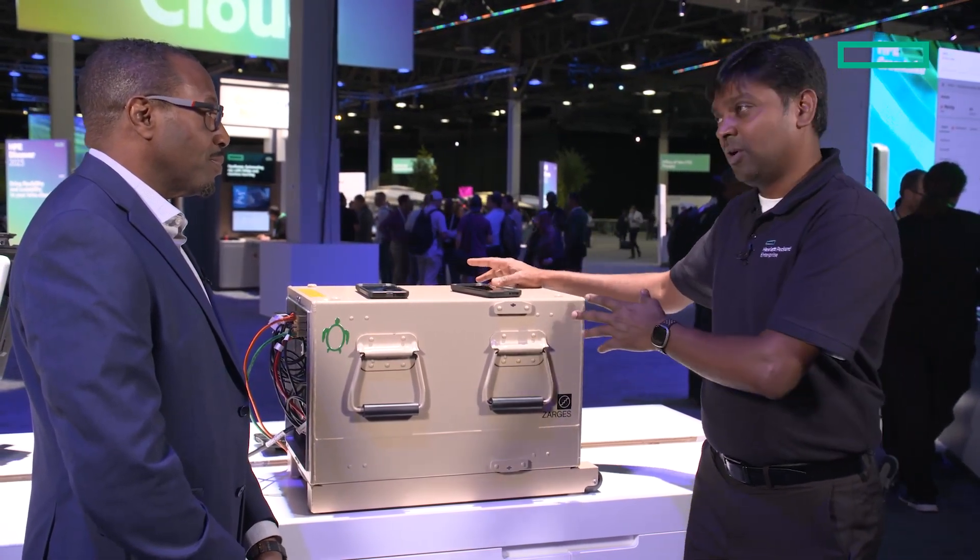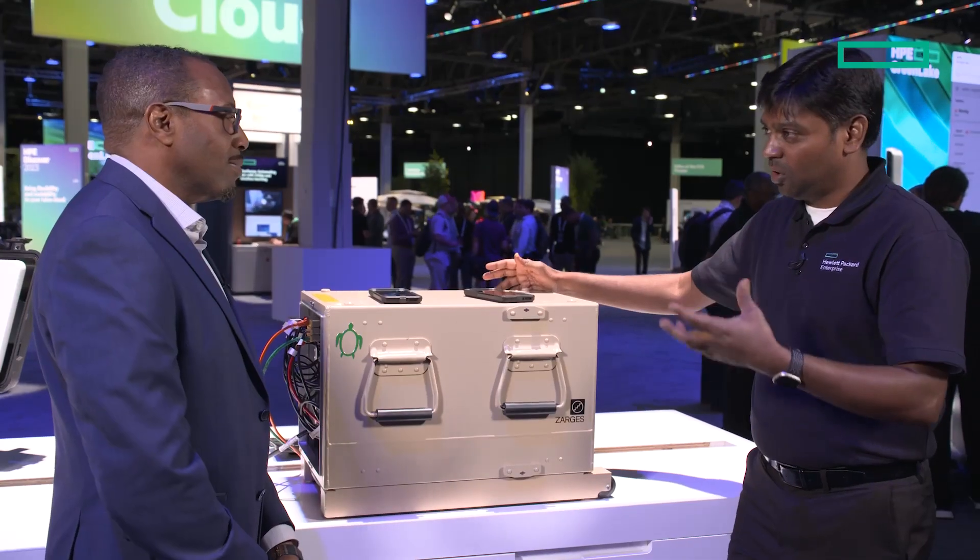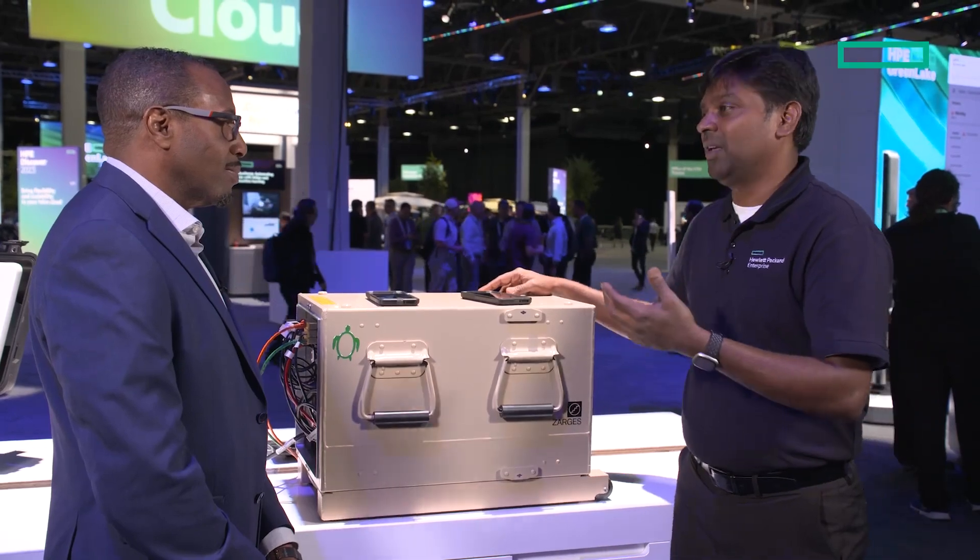We also have a smaller version of it, which has been sold in Europe. It comes in a backpack, it supports 4G, and it has full compute capacity. It comes with its own radio, its own core, and devices around it will be able to connect to it and carry out operations in the field.